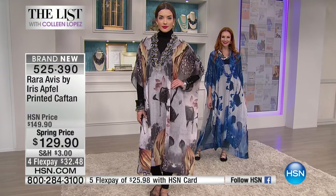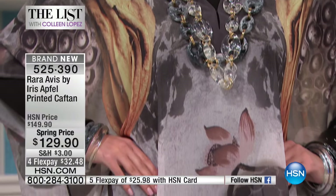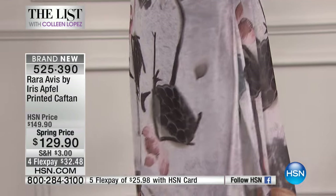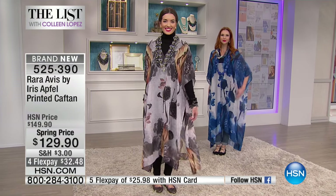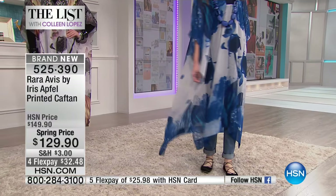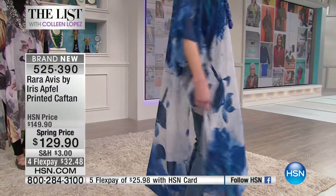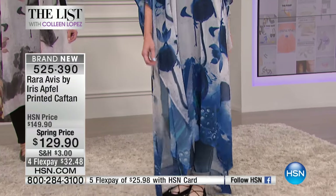A long necklace — beautiful. Do we have any blue necklaces floating around? I know we have the one I'm wearing in some blues. There's a different blue over there. Did you design a necklace for this? No, not this one — there are other necklaces. Well, we're going to hunt it down.